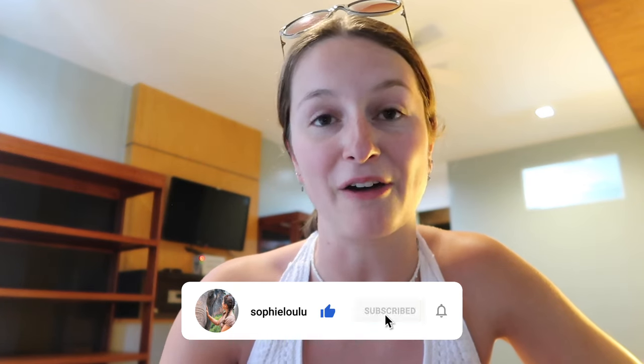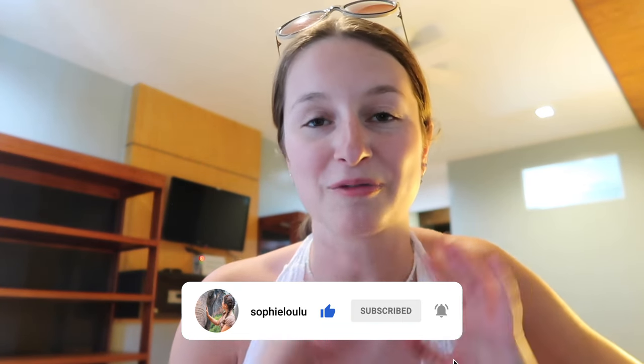We are now in El Nido — we got the ferry from Coron to El Nido this morning. The next vlog will be from our time in El Nido, and these are our final days in the Philippines to wrap up our two-week fast-paced route around the country.